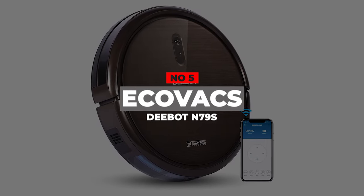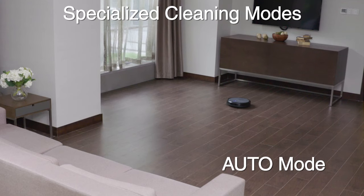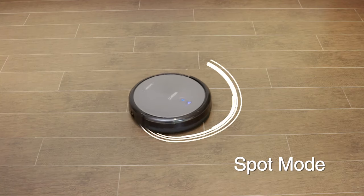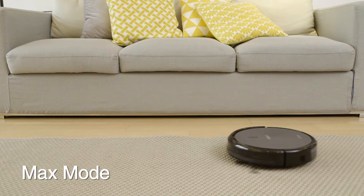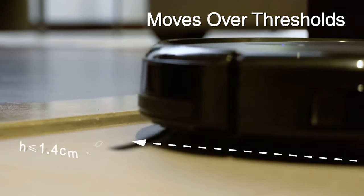Number 5: EcoWax D-Bot N79S. The EcoWax D-Bot N79S is a handy robot vacuum that is reasonably priced, with a solid feature set and a one-year warranty in case your unit malfunctions. The EcoWax D-Bot N79 features a three-tier cleaning system with a brush roll and side brushes, making it effective at vacuuming most floors, but it excels at hardwood floors.